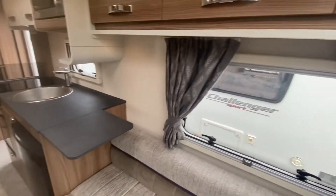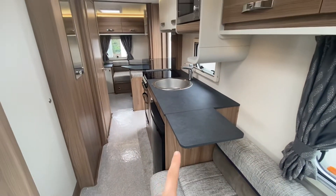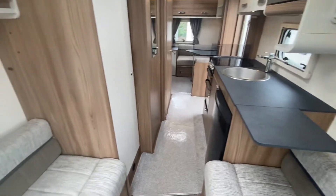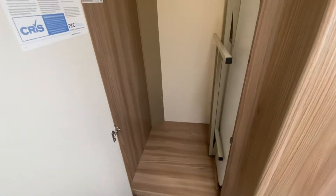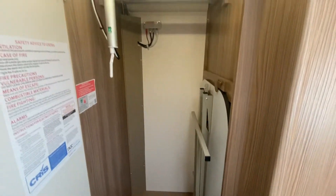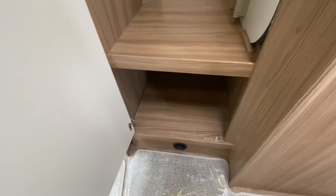This is your lounge area. You've got a fridge freezer and an extendable worktop. What's also great about this caravan is the storage — a really nice big cupboard space, table, TV aerial, and hangers for clothes and shoes.